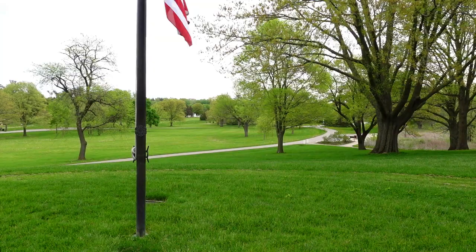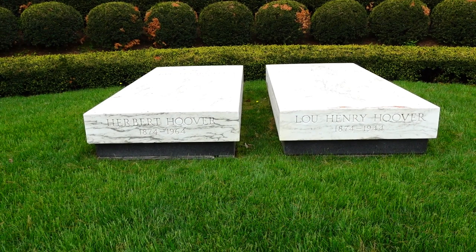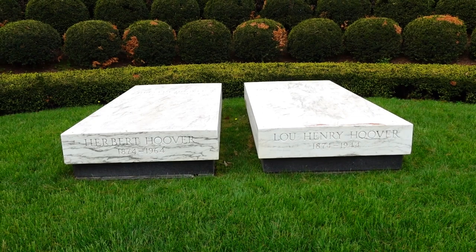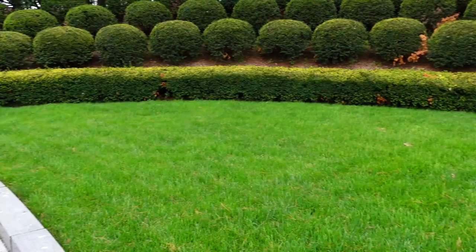Like the Gerald Ford and Ronald Reagan grave sites I visited a couple days ago, Herbert Hoover's grave site is also open to the public. So if you don't have the time, interest, or money to visit the presidential library and museum, you can still see his grave site free of charge. You just park in the parking lot and take the trail this direction. I used my Find a Grave app on my phone to locate the grave site with GPS.